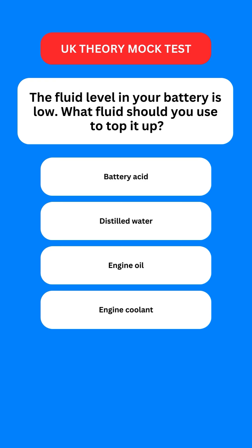Next question: the fluid level in your battery is low. What fluid should you use to top it up? Options are: battery acid; distilled water; engine oil; or engine coolant. The correct option is the second one — you should use distilled water.